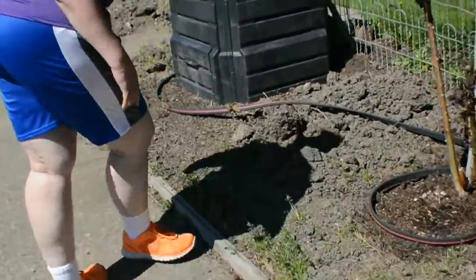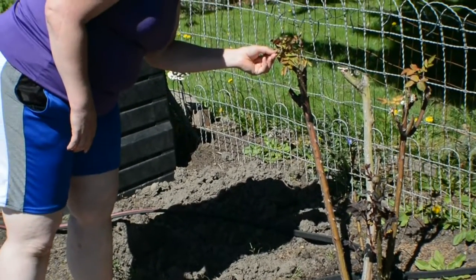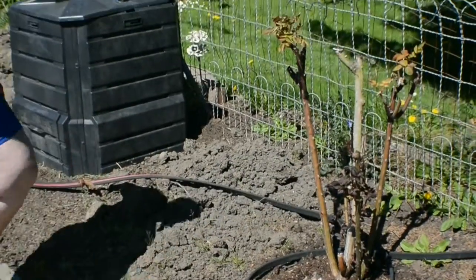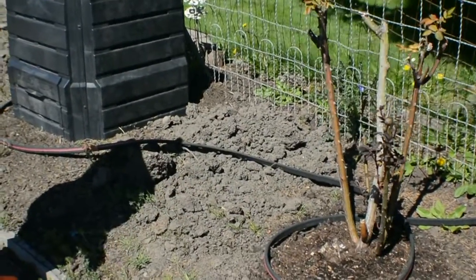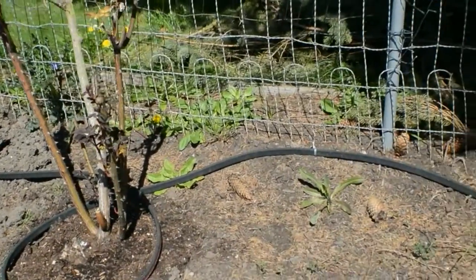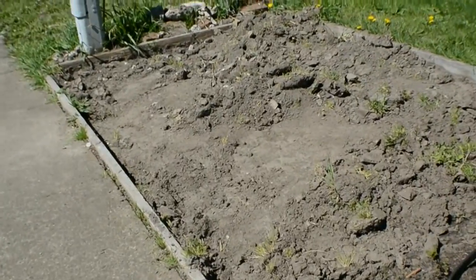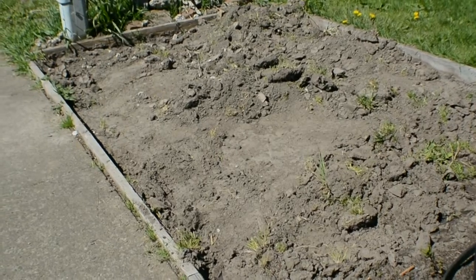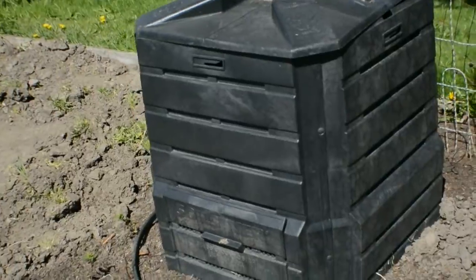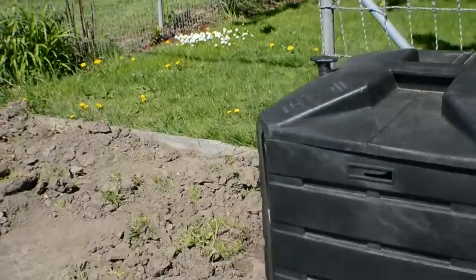This is a rose I transplanted from a shady part of the side of the house. It looks like it's doing pretty well — it's growing new leaves. We'll be putting red brick in the corner, and compost. Aside from the shade corner, there's not much there, but it's coming along nicely.